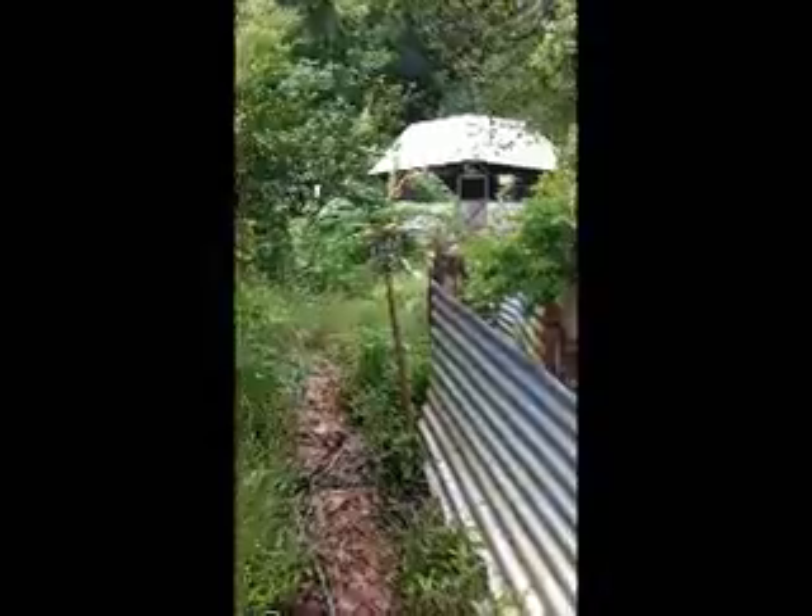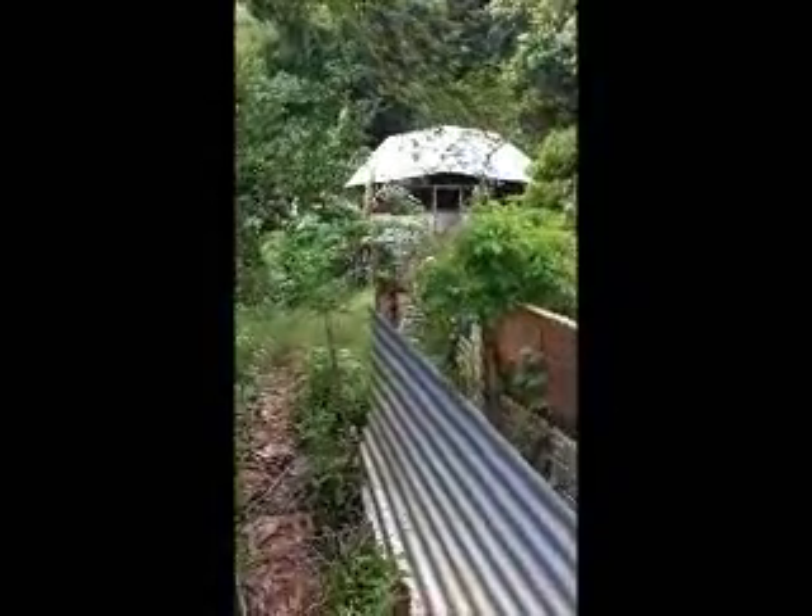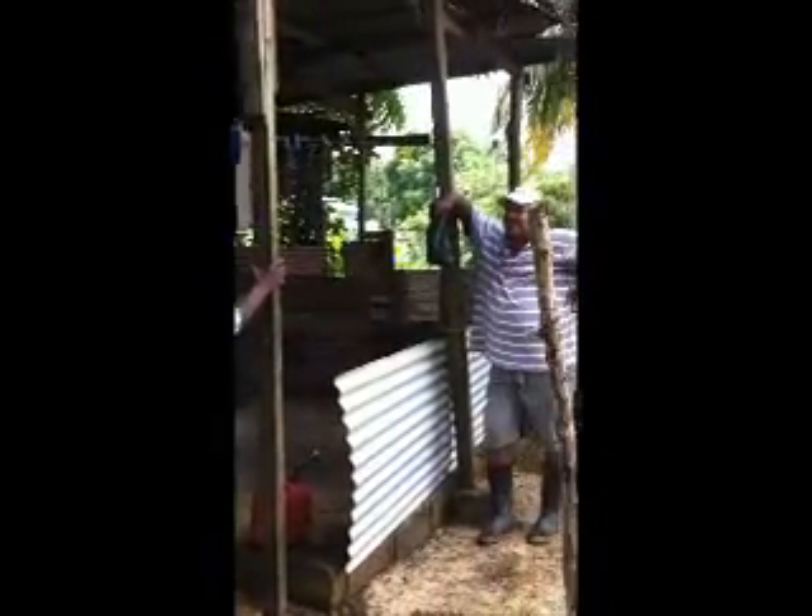From this view, you can see I'm standing up at the slaughterhouse, and that was the little run that they can take to get the pigs up to the top. You could see the slaughterhouse right there, and then there is actually Mr. Eli's house that he stays in while he's working with the pigs.